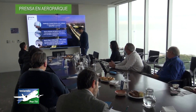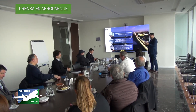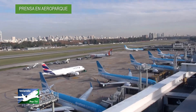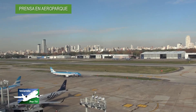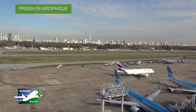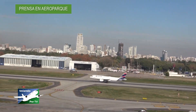En otra reunión en Aeroparque, Aeropuertos Argentina 2000 convocó a la prensa especializada y no especializada. Ahí nos hablaron de la actividad de los aeropuertos cuando la meteorología se pone complicada y los atrasos que se producen en las terminales. Además, se habló de las distintas categorías de los mismos, de las radioayudas, viento fuera de norma, baja visibilidad, etc. Gracias al personal de comunicaciones por esta invitación organizada por Aeropuertos Argentina 2000.